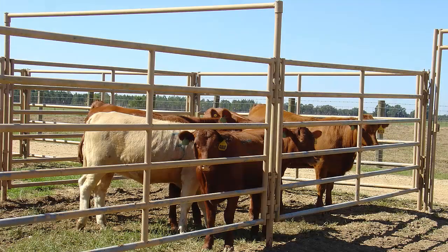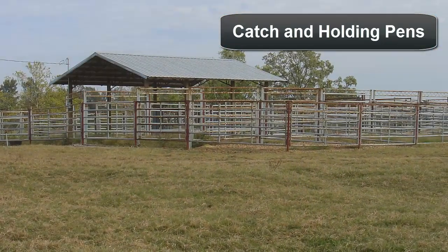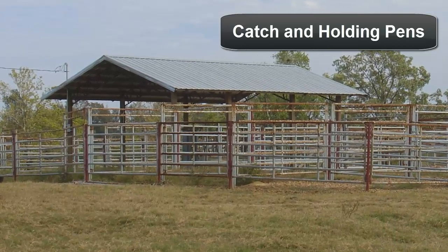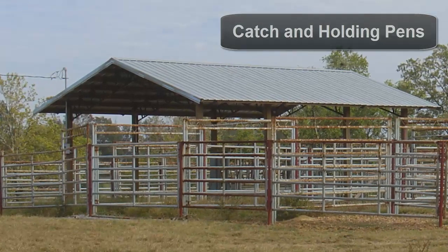There are several basic components of effective cattle handling facilities. Most facilities include a pen or set of pens to gather cattle before working them. Catch pens can serve as a place to sort cattle into management groups or as a holding area. Gates can be used to segment catch pens to allow for sorting cattle into groups. Ideally, each pasture on the operation should be in reasonable proximity to a catch pen.